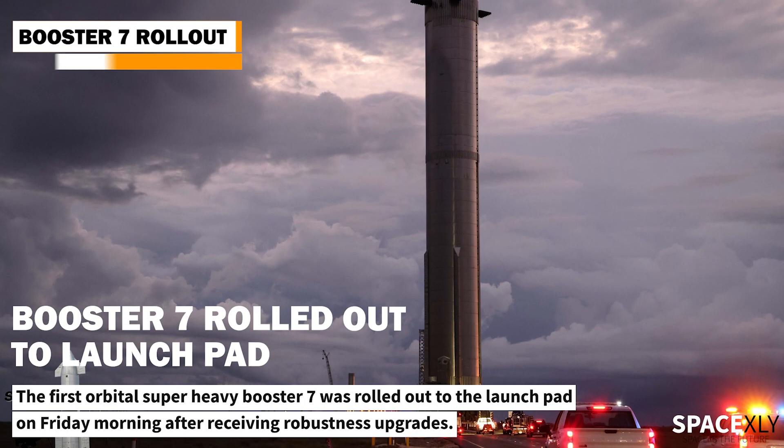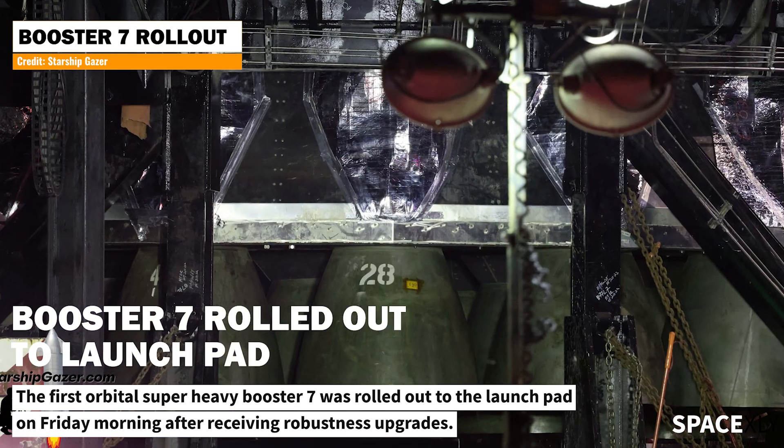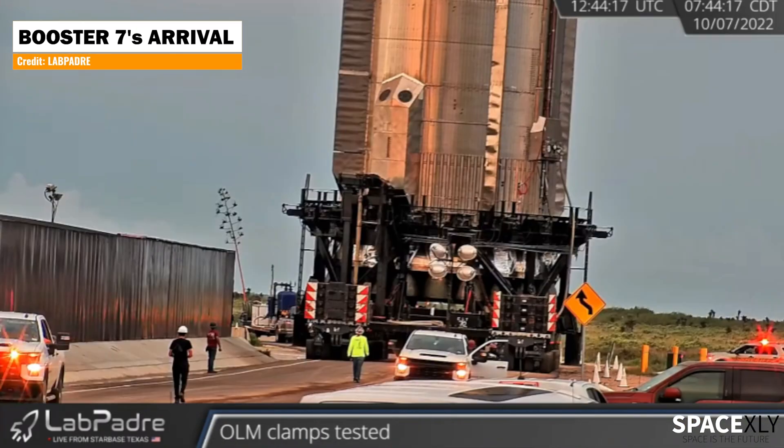Yesterday, SpaceX rolled out its first orbital Super Heavy booster to the launch pad. Booster 7 spent a few weeks inside the Mega Bay receiving robustness upgrades. Booster 7 arrived at the launch pad in the morning.